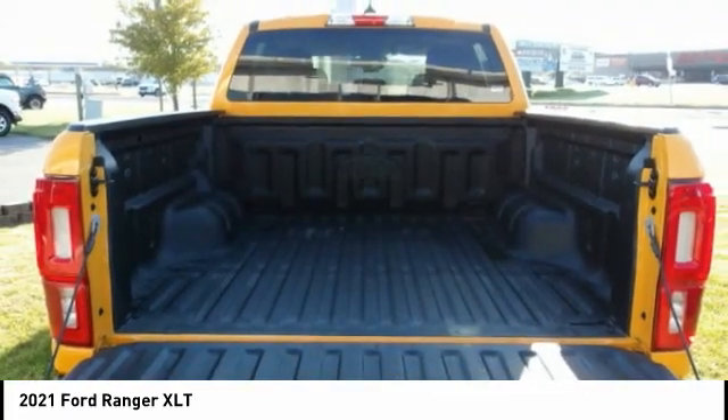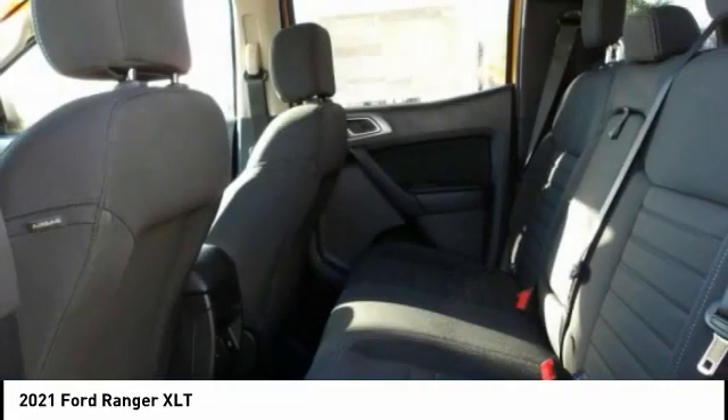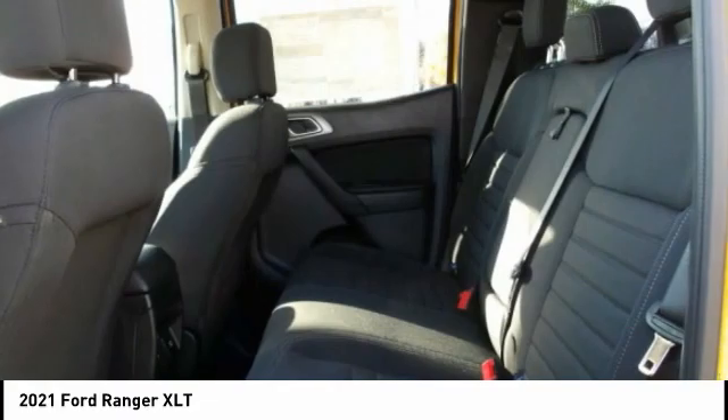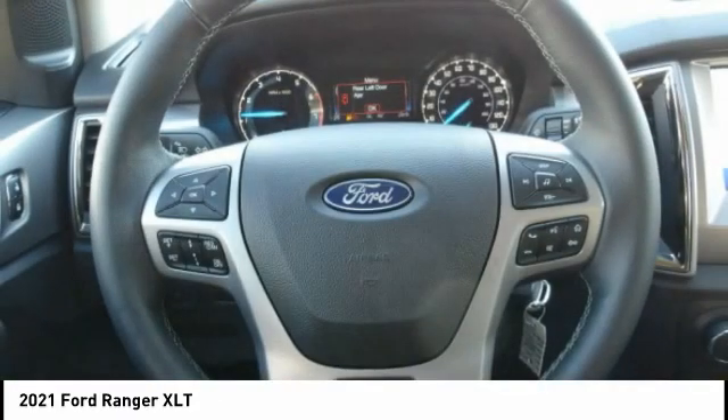Daytime running lights, fog lights, braking assist, power brakes. If affordable style and reliability are what you're looking for, this vehicle couldn't be more perfect. Drive it today.